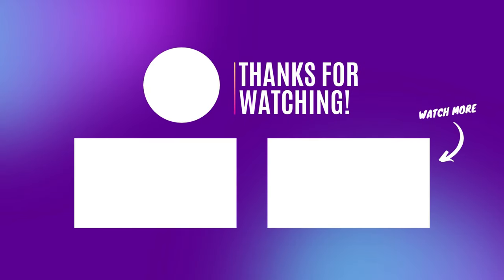Thank you for watching today. If you enjoyed this video and want more exciting content, make sure to hit the subscribe button and ring the notification bell. Stay tuned for future videos, and I can't wait to have you as part of our community. Until next time, take care and keep exploring.